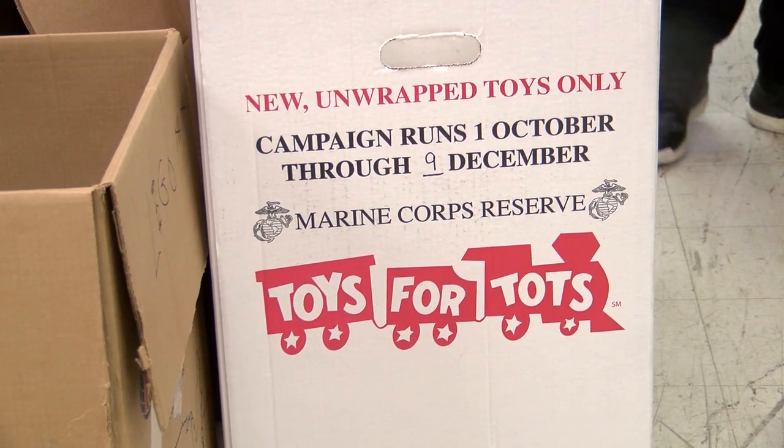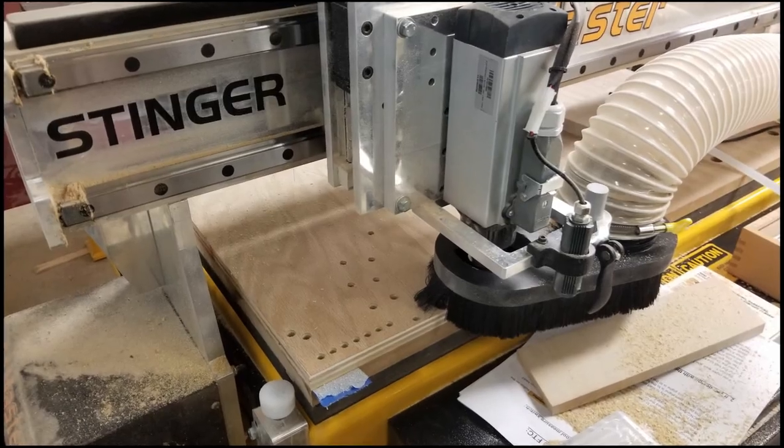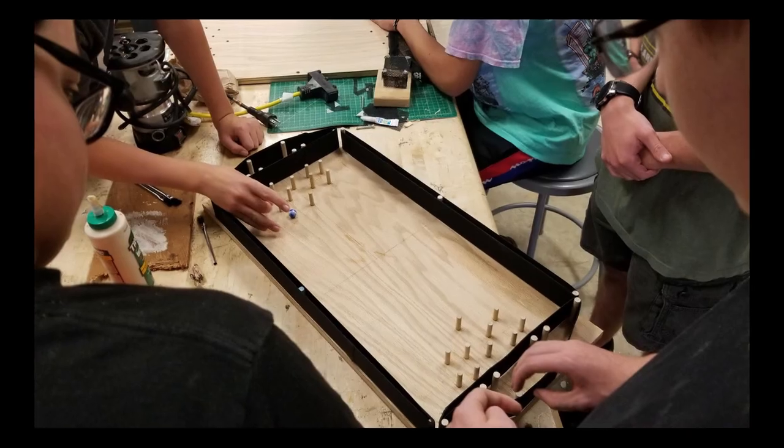We come here today to help organize, sort, and help out the volunteers. We designed our board and used the CNC machine to drill out holes, then cut down wooden dowels to put in the holes as pegs — it was a really fun experience.